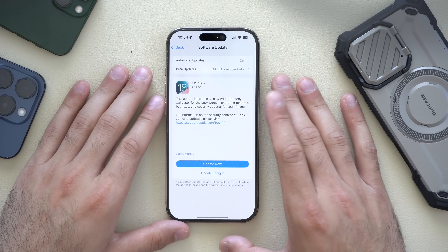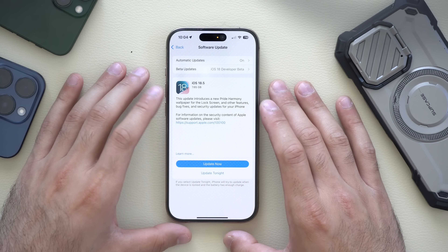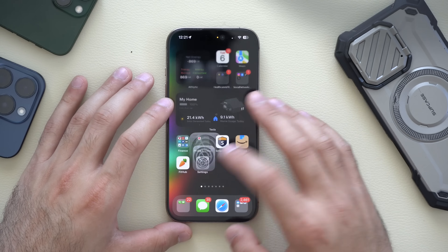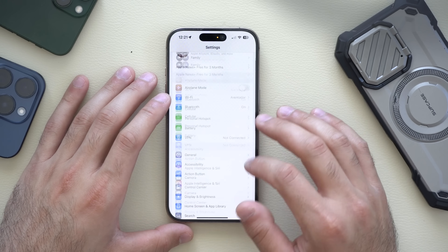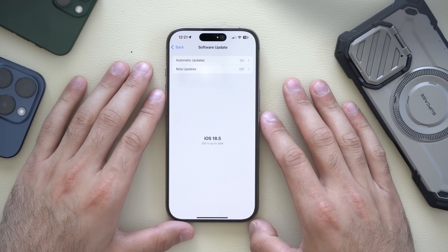The update came in at almost eight gigabytes for an iPhone 16 Pro. We have it installed right here — in Settings > General > Software Update — and there we go, iOS 18.5.